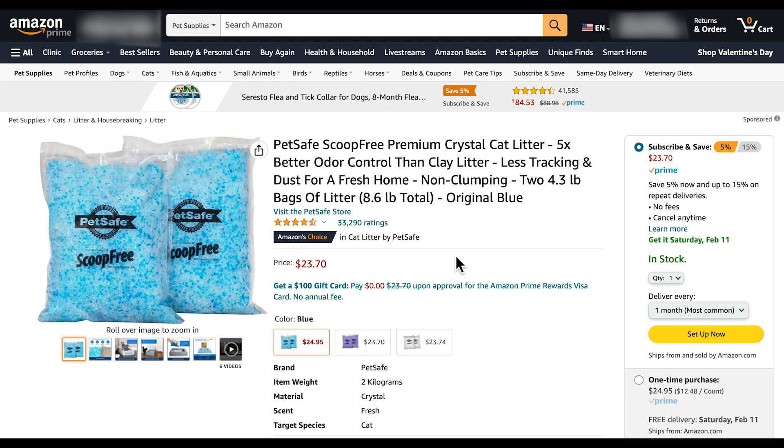Today's product is PetSafe Scoop Free Premium Crystal Cat Litter. I think this could be a great product for cat parents because you no longer have to worry about spraying air freshener every hour or having to quickly change your cat's litter box. This product is actually the perfect solution for odor.